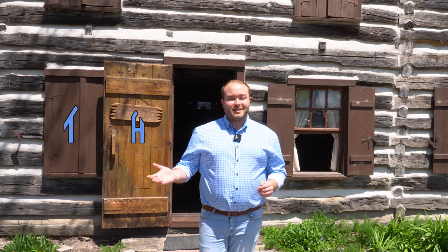Hi everyone, Ken here. Welcome to This House. Today we are in Kimswick, Missouri exploring an 1850s log cabin. Let's take a quick look around outside and then let's explore what life would have been like here in rural Missouri.